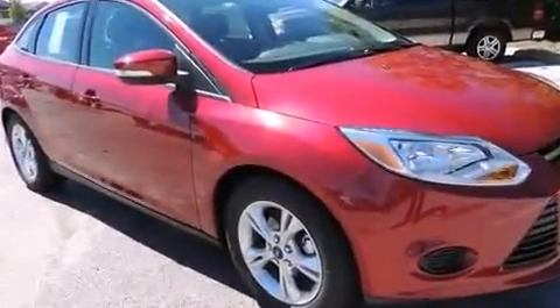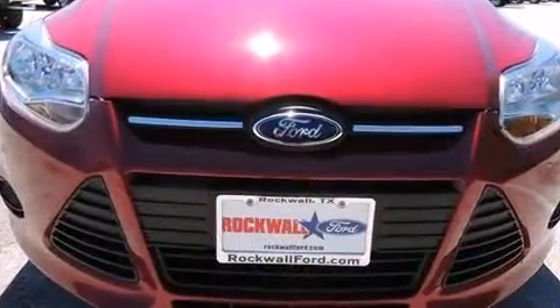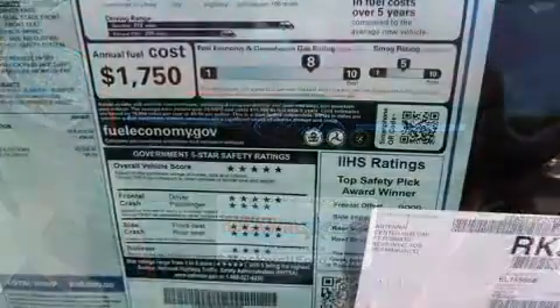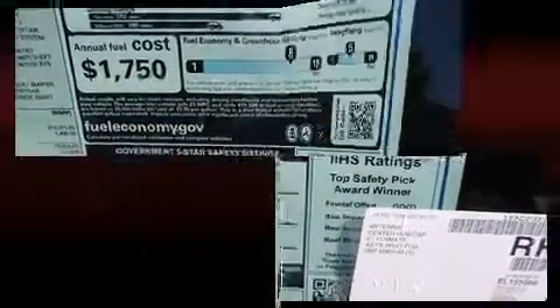Ford ensures the safety and security of its passengers with equipment such as dual front impact airbags with occupant sensing airbag, front side impact airbags, traction control, brake assist, a panic alarm, and ABS brakes.